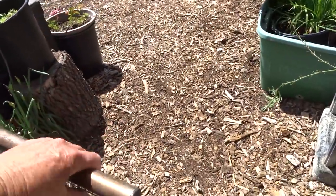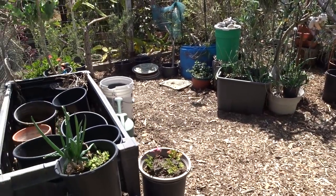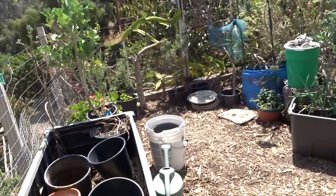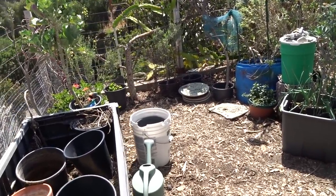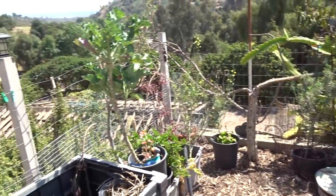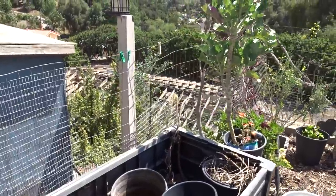Hi everybody, it's Robbie from Southern California and now we are doing the rest of the garden tour. It's done in two parts because it was so long — I had so much I wanted to say. I figured I'd do it in two parts so we could both take a breather. The sun came out so it worked out perfect — still a little cool but we're going to be warm this weekend.